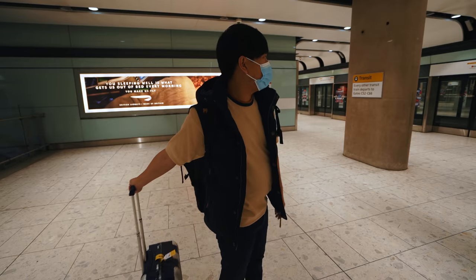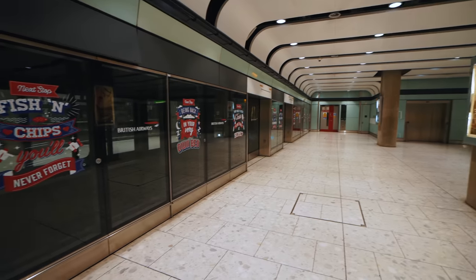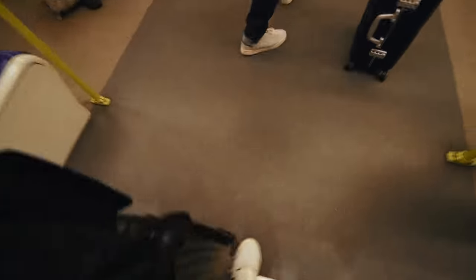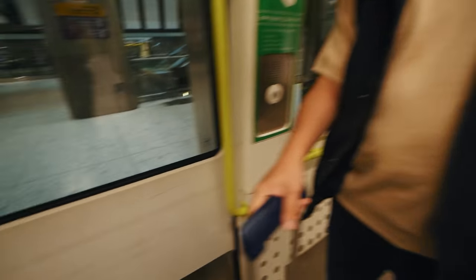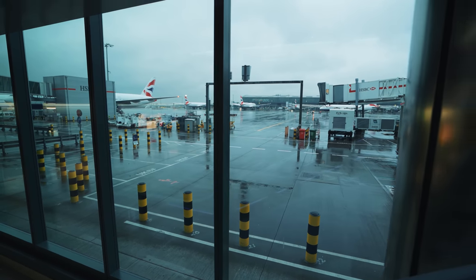When it was time to head to the gate, we took the people mover, a convenient train that connects the three Terminal 5 buildings — 5A, 5B and 5C. Within a few minutes, we were in the correct building, heading towards our gate.